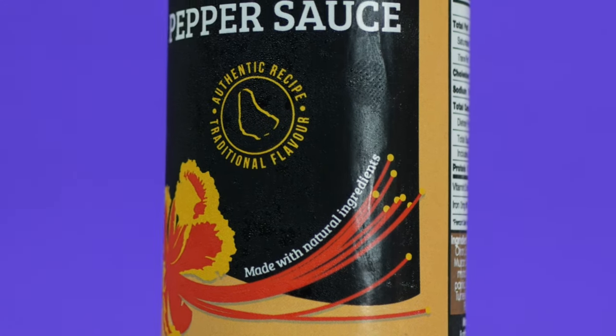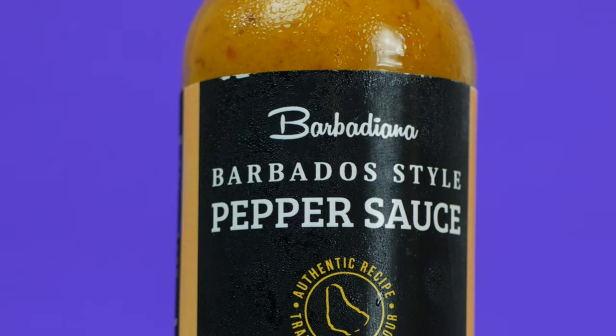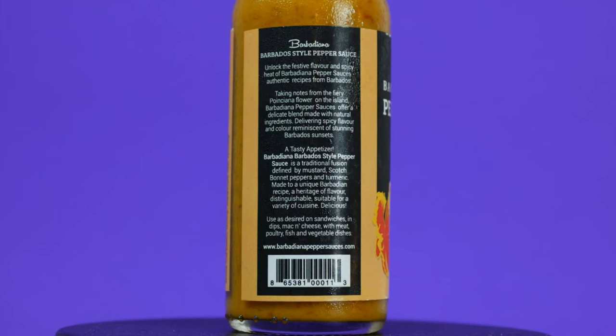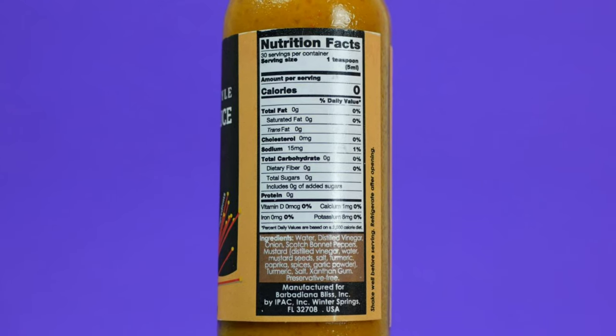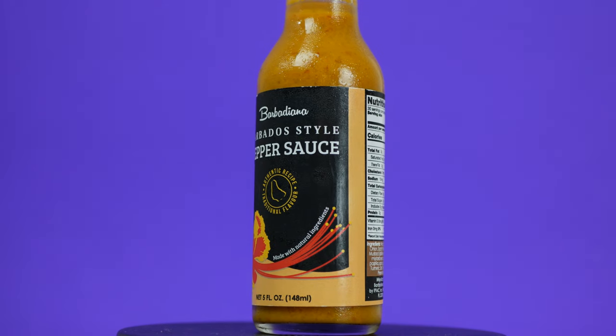Taking notes from the fiery Poinciana flower on the island, Barbadiana pepper sauces offer a delicate blend made with natural ingredients, delivering spicy flavor and color reminiscent of stunning Barbados sunsets. The ingredients include water, distilled vinegar, onion, scotch bonnet peppers, mustard, turmeric, salt, and xanthan gum. From the description, it sounds like today's hot sauce is going to take your taste buds on a tantalizing culinary journey via the flavors of the island.